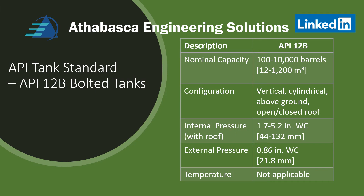Bolted tanks. Bolted tanks is a fairly old spec. The capacity is fixed with that design from 100 to 10,000 barrels. It's designed specifically for above-ground surface use. You will see them vertical and cylindrical. It has an internal pressure built into it and a slight external pressure. There is no temperature guidance.